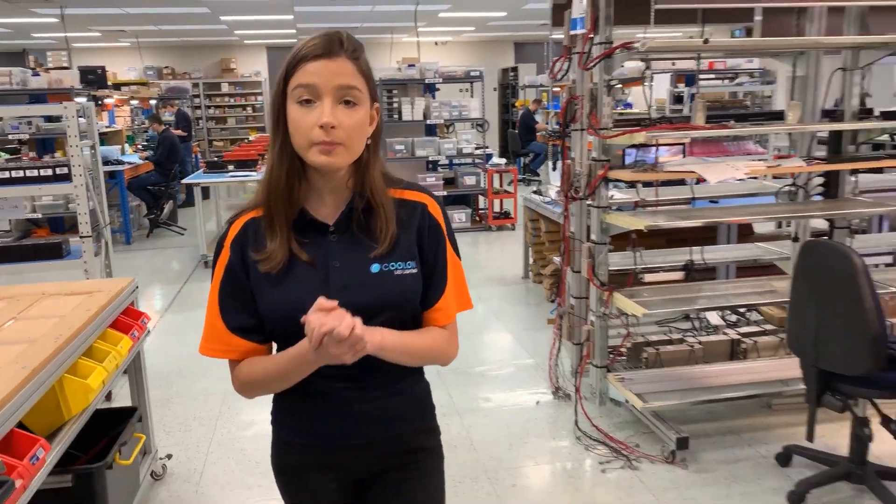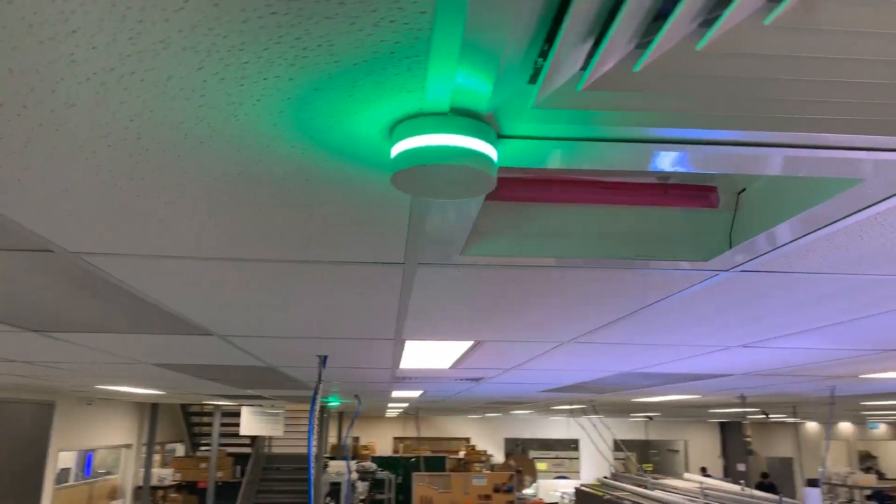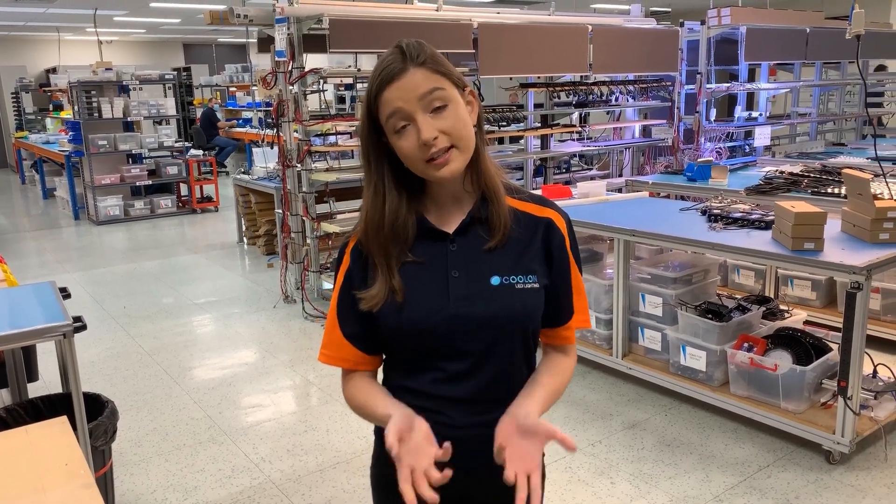We took our Xenic Smart construction lights and turned them into controllers for powerful UV lamps, just like these ones. These lamps can kill germs and bacteria in large commercial spaces, just like our production floor.